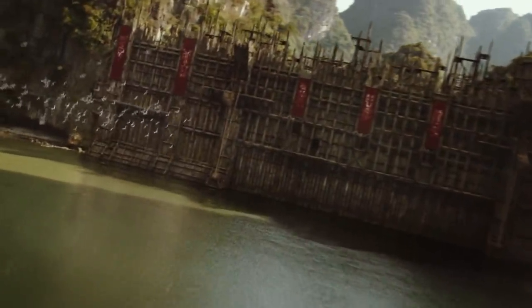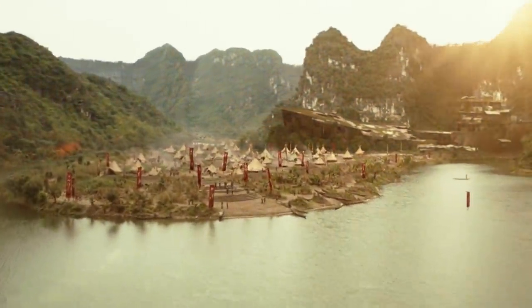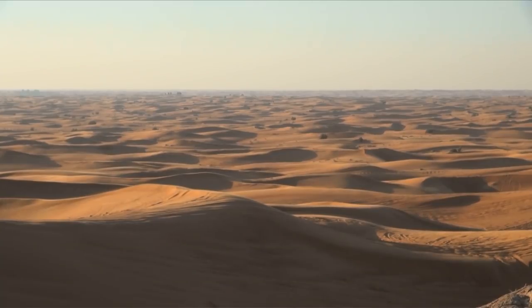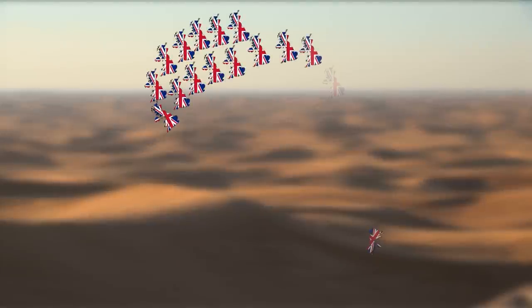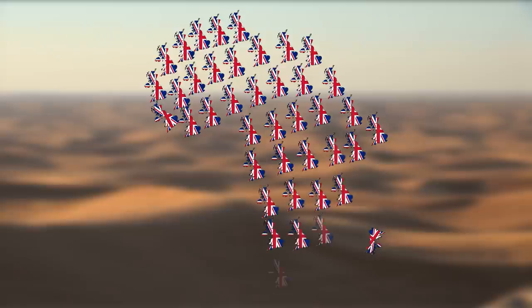Tens of thousands of years ago, on the territory of the uninhabited Sahara Desert, gardens flourished, rivers flowed, and ancient people cultivated fertile lands. However, we know how it all ended — today in this place is a desert scorched by the blazing sun, with an area 38 times the size of Great Britain.